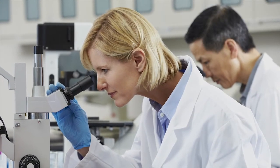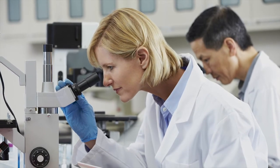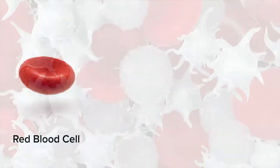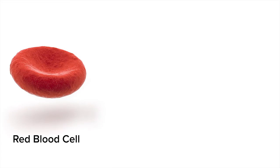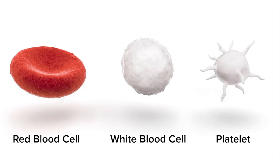To begin, let's go over the types of cells in your blood and the role of one type called platelets to stop bleeding. There are three main types of blood cells: red blood cells, which carry oxygen to your body's cells and tissues; white blood cells, which help to fight infection; and platelets. Platelets work by sticking together to form blood clots, which help stop bleeding.